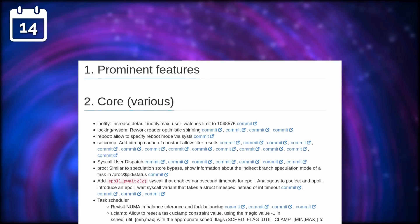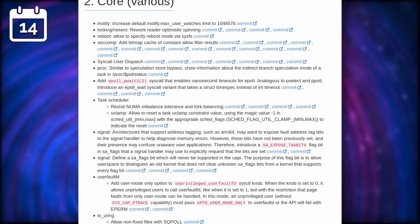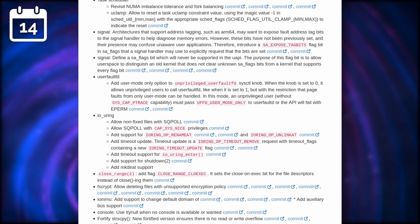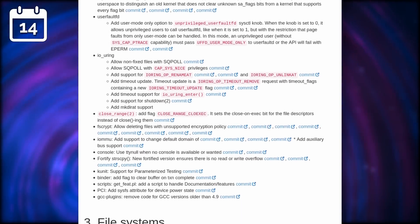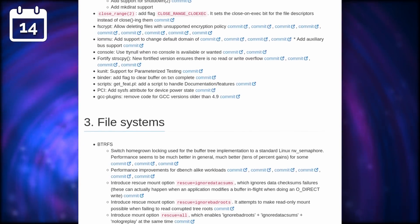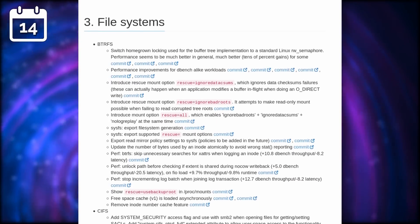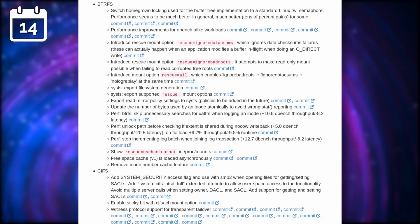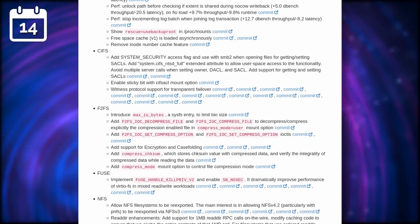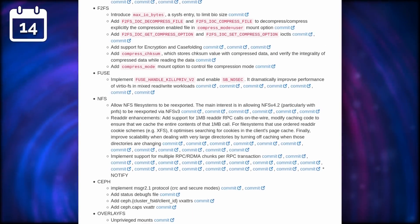A new version of the Linux kernel is out. 5.11 follows 5.10, which was a long-term support version, and adds more work on various file systems like F2FS or XFS. Intel's work on the Software Guard Extensions is now merged into the kernel, and will allow the creation of encrypted enclaves that the system can't access — not even the kernel. This should allow manufacturers or distros to store important credentials, for example. This new release also adds support for the latest AMD APUs and a big boost in performance for the Radeon 6800 GPUs.